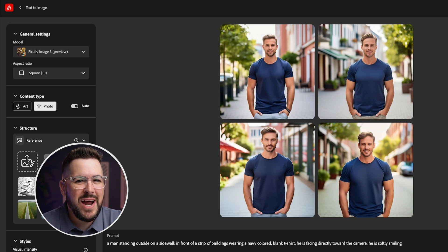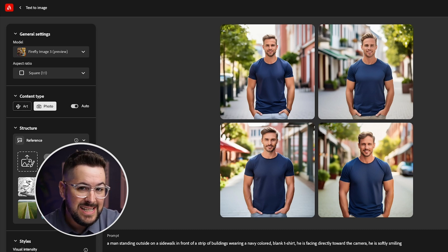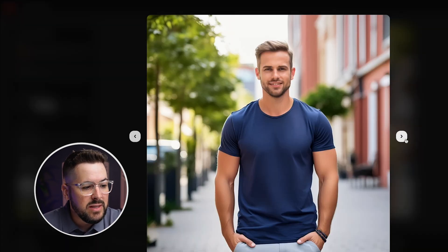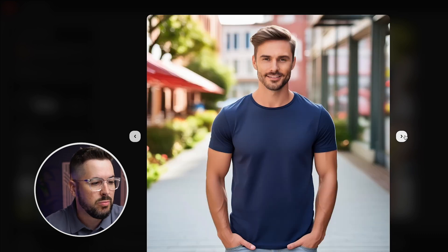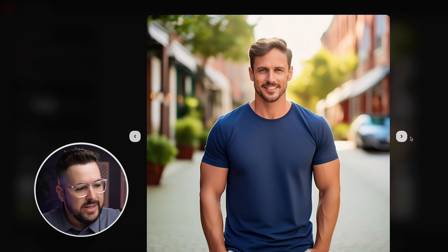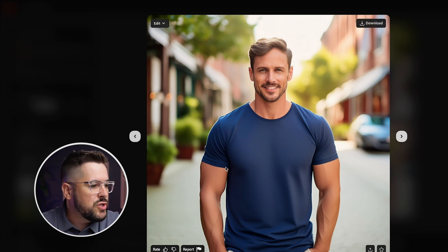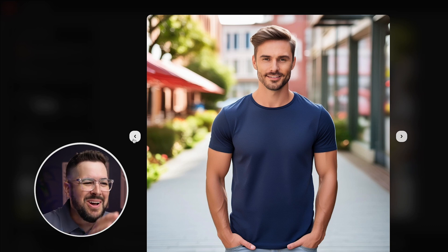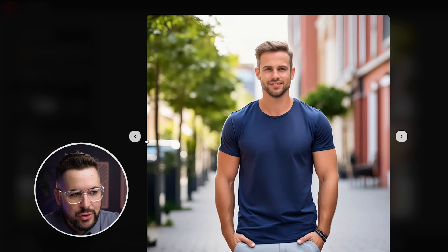Next up is Adobe Firefly — this is actually probably the software I have the least experience with. So I didn't fiddle with any of the settings; I just put in the prompt and here's what we got. I actually think these are pretty decent — I was pleasantly surprised. The big thing is they're not extremely realistic because we've got super smooth skin and everything is just a little too soft, like it's been photoshopped or had the smoothing brush applied. This definitely looks AI-generated to me.